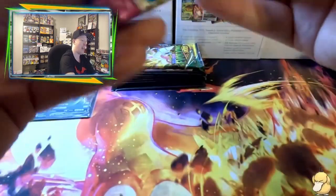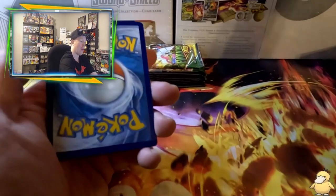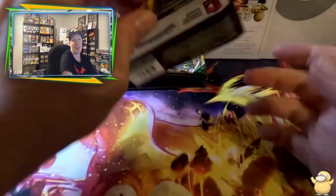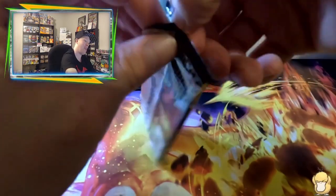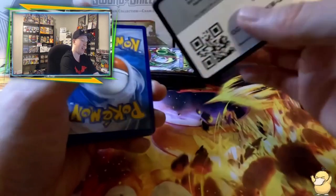Now the second Fusion Strike from the second Celebration box — the streak of black code cards ends at four. We flip and skip — Munna into Virizion as the rare. Now we go into the Evolving Skies packs from the box — this pack is a little crispy. We saw a hit — let's open it.